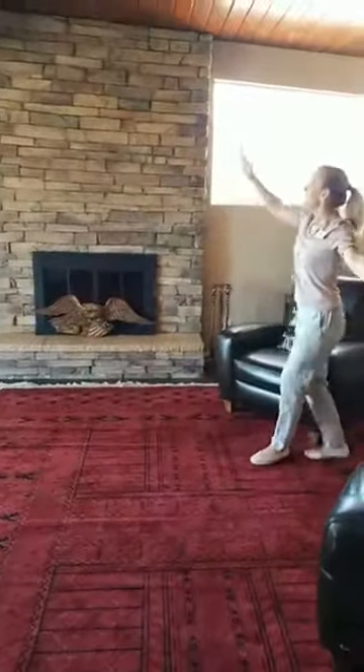Welcome to our latest listing — you are actually the first one to see this. We're here right outside Fort Carson in a mid-century modern home.